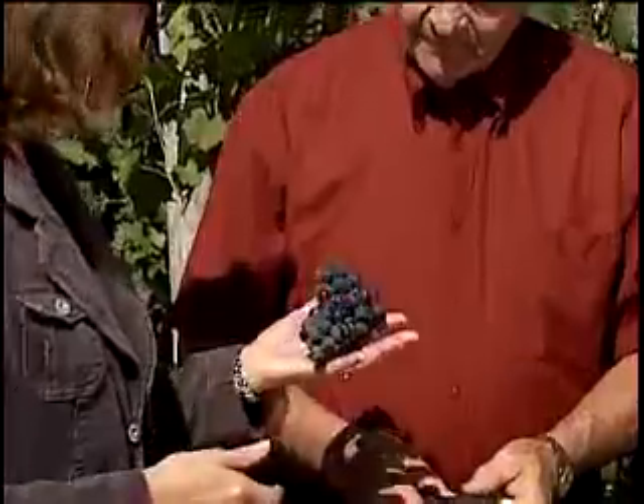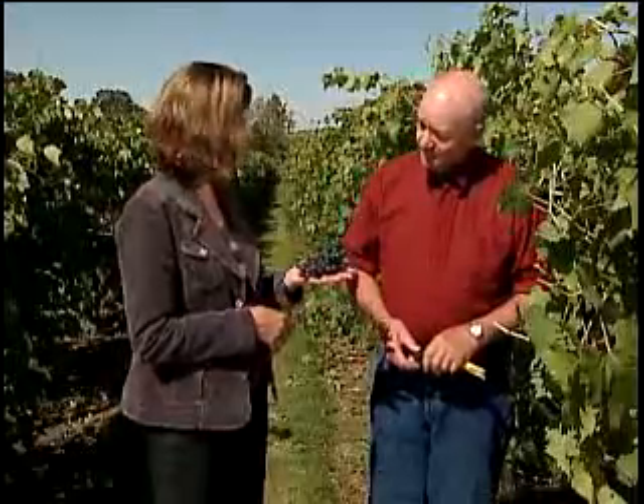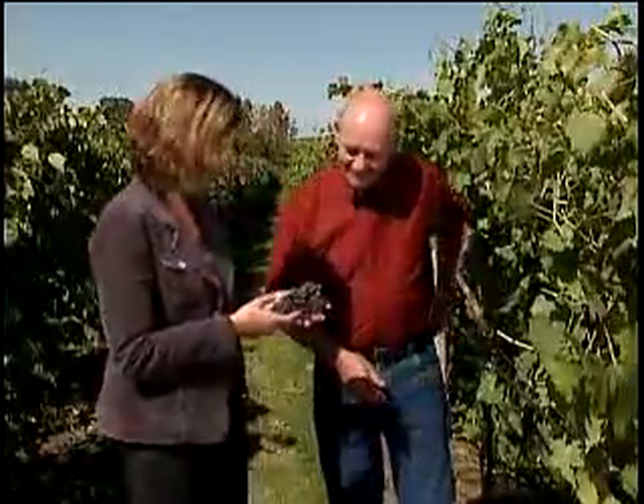How many grapes does it take to make a glass of wine? It takes approximately 12 pounds of grapes to make one gallon of wine. So I've got about a thimble here? That's about right. Well, they look wonderful Larry, and thank you for sharing that information. Thank you for coming. If you've been thinking about starting a vineyard, hopefully this will get you well on your way to a successful grape crop.